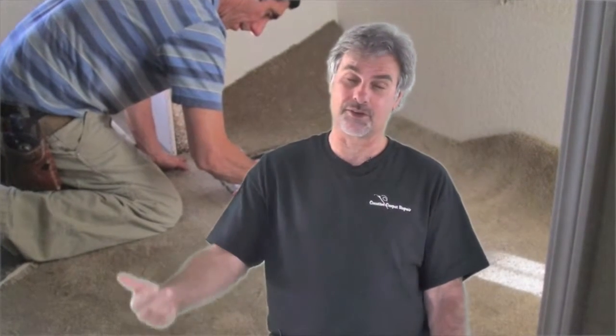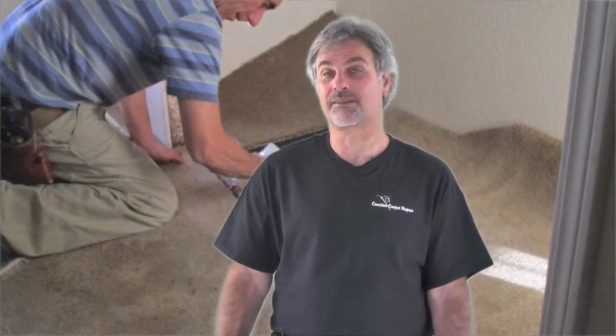Another question people ask is: do you have the carpet to do the patch with? And the answer is no — we don't go shopping for carpet for you. We generally need you to supply the carpet. If you don't have any leftover from the installation, we'll ask if we could take carpet from a closet. If you don't have it in a closet and don't have it left over from the installation, I'm sorry, there's probably nothing we can do for you. So hopefully you'll have the carpet to do the patch with.